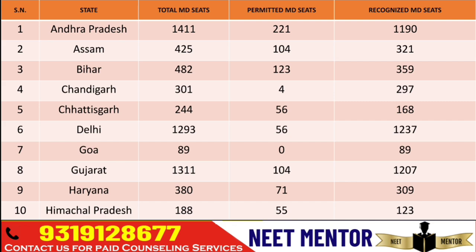I will create a separate video for the DNB seat matrix. This year DNB seats have also increased — the total number for DNB and FNB is around 1,500 to 1,700. And there is an increment of 4,148 in the seats of MDMS inclusive.